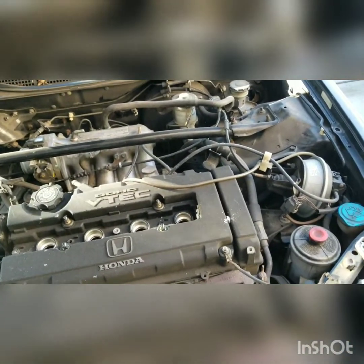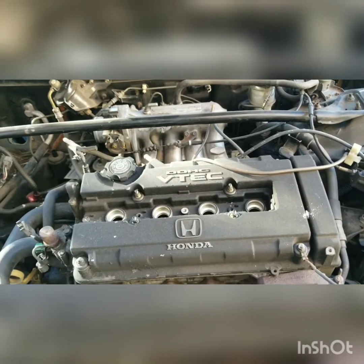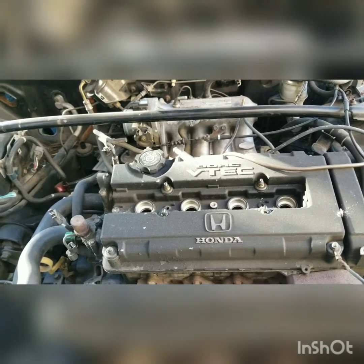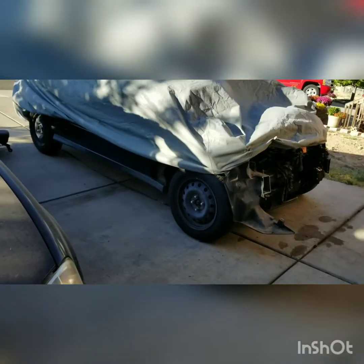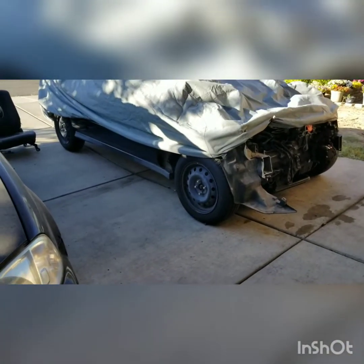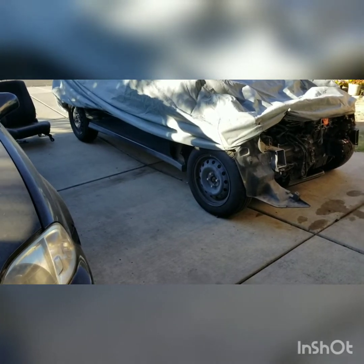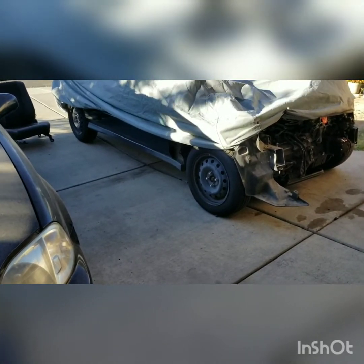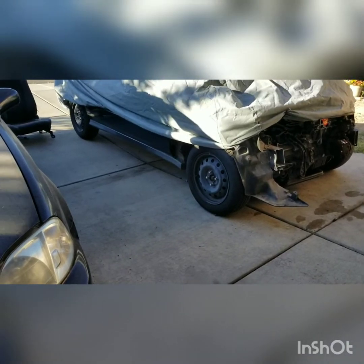I'm going to try to make it look back to OEM. It's a ton of work because everything they removed, they didn't remove it cleanly — they just cut it and broke everything. We have a donor car over there. I'm going to have to do all the engine harness, cluster, the whole dash actually because everything is broken.